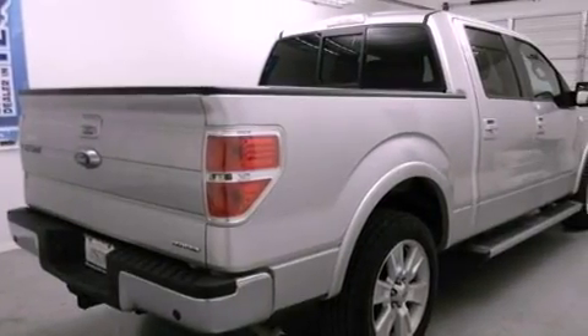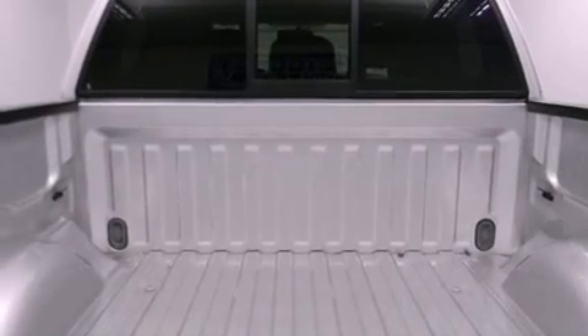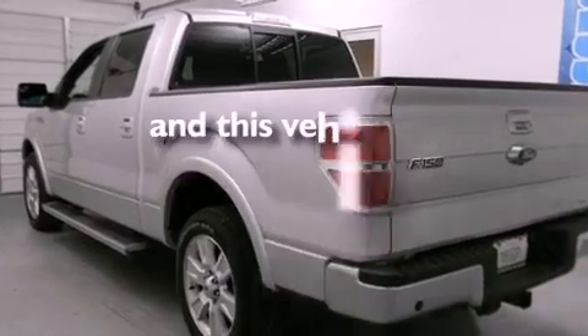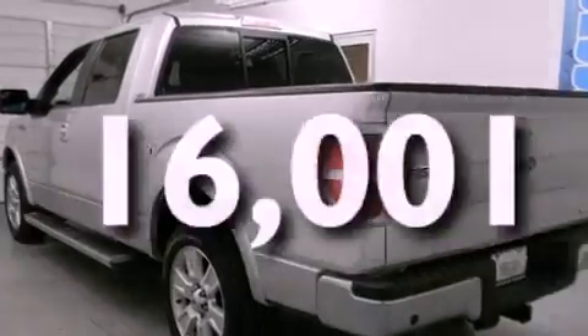Features include cruise control, a rear window defroster, a sliding rear window, fog lamps, rear seat childproof door locks, external temperature display, and this vehicle has less than 17,000 miles.